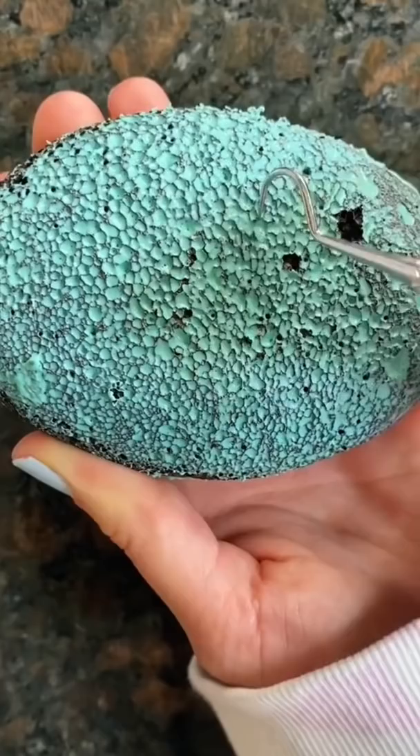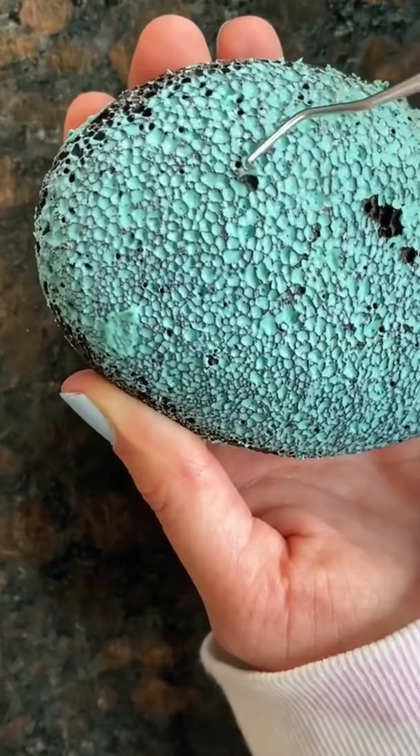This is honestly so satisfying. I personally don't struggle with picking my skin, but I heard this is really helpful if you have that problem. I'll definitely be doing this during my Zoom classes tomorrow.